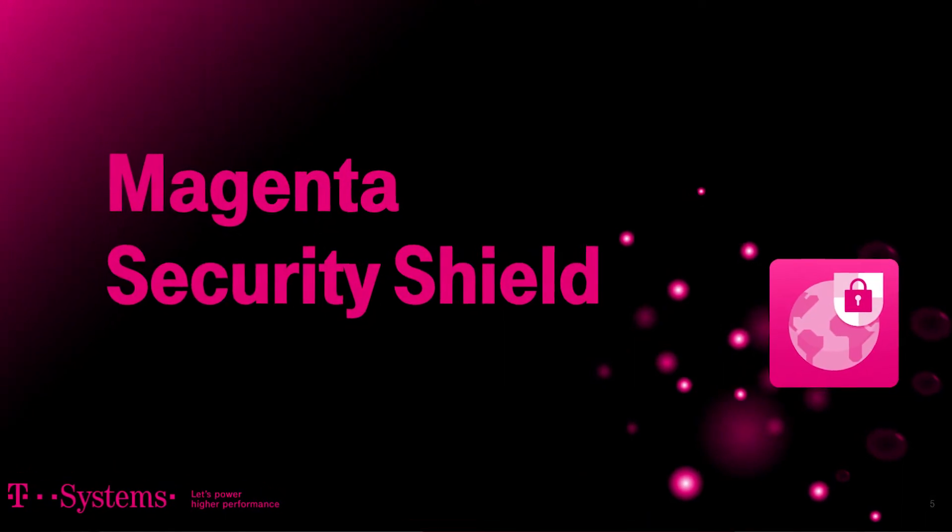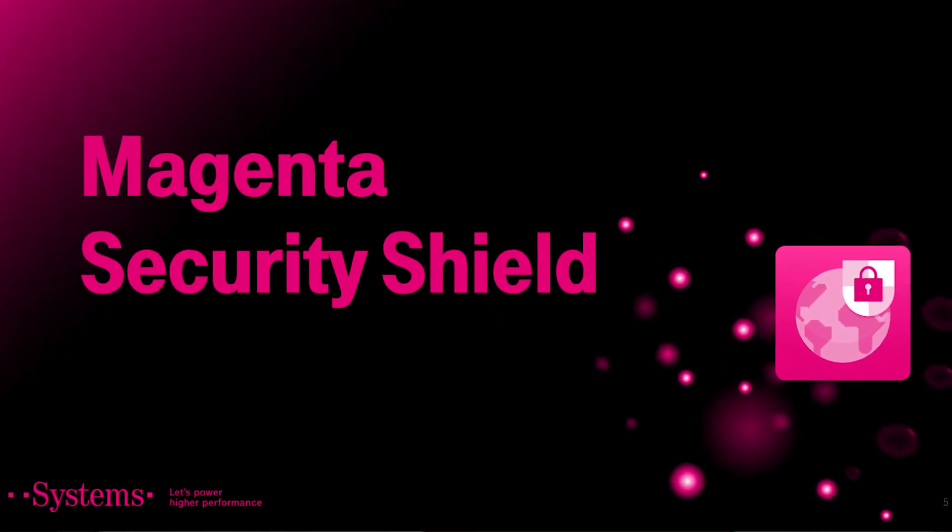Our answer to deliver this to you is a very easy one. We have created a new product: the Magenta Security Shield. What is the Magenta Security Shield all about? It's a very easy plug-and-play product which is really standardized.